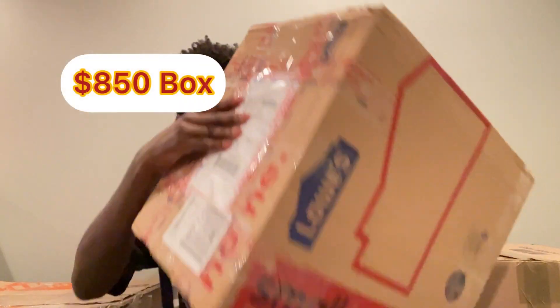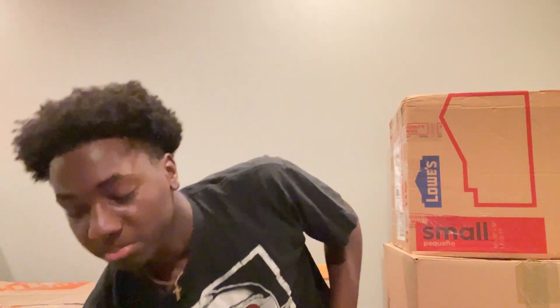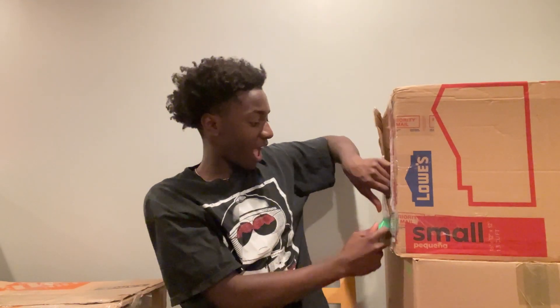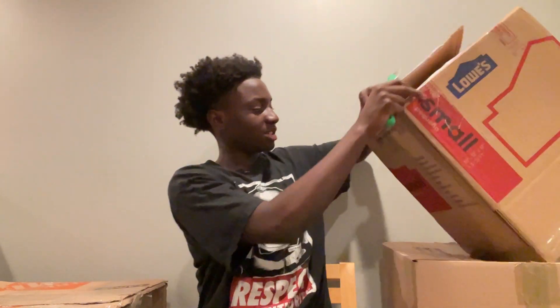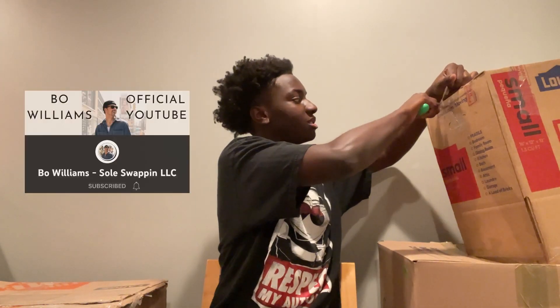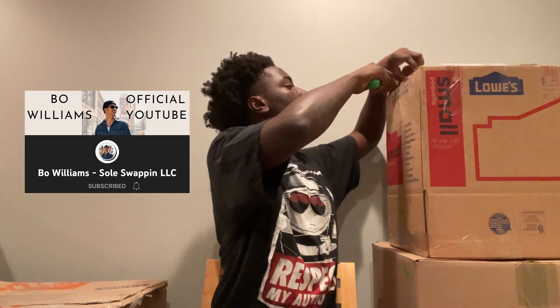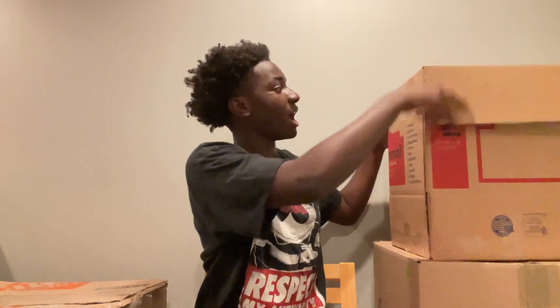Like I said, we have a Bo Williams box. He has his own page — as you guys know, he's not really a part of the Cam's Kicks team anymore, but he does have a reselling page. Decided to give it a try and see what I can get. So I'm excited for this box.